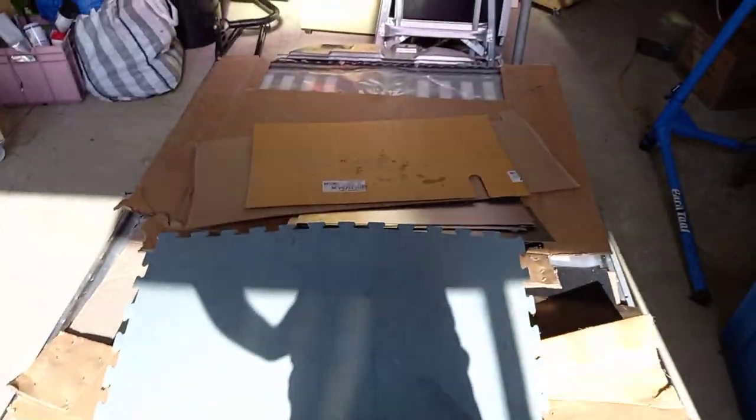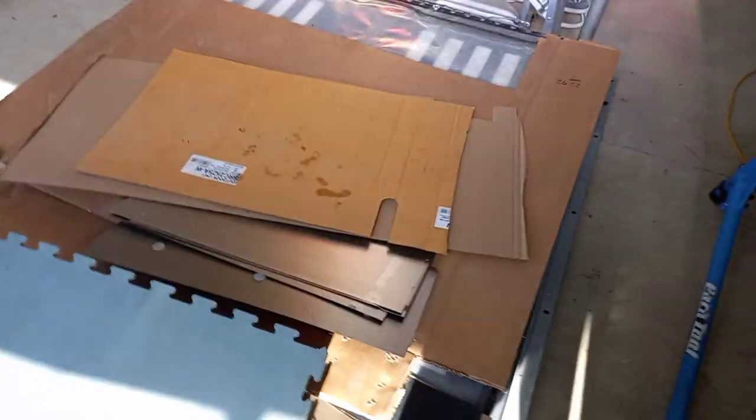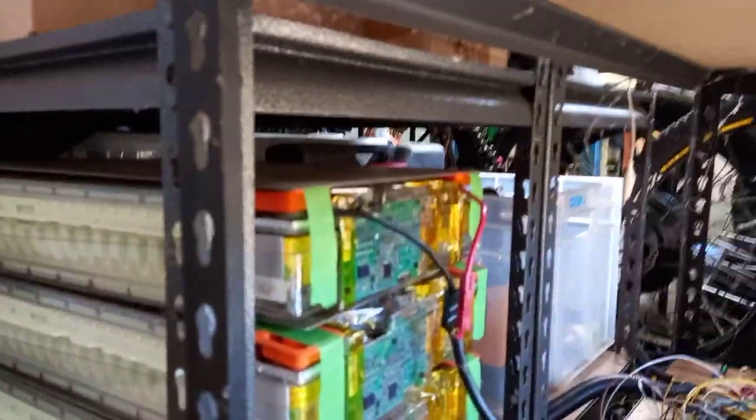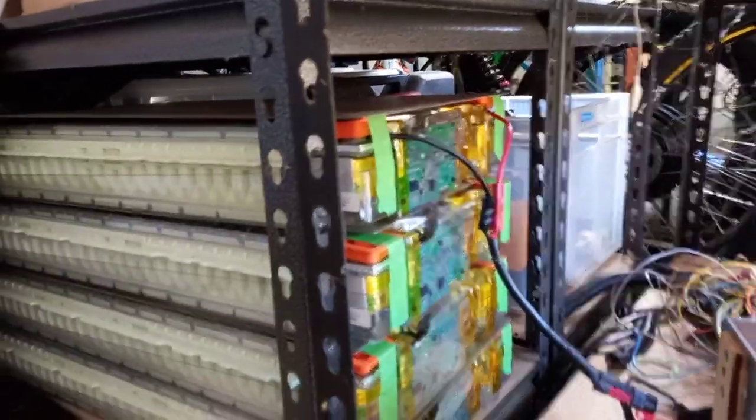Meanwhile the 96S 100 kilowatt hour Tesla pack basks in the sun while two of these power supplies charge a 6S Tesla module who's top of the stack.